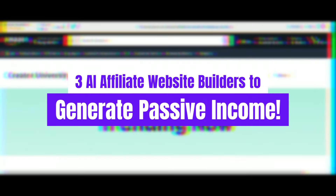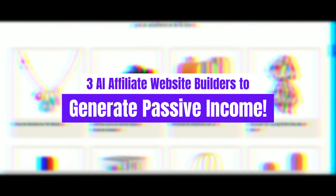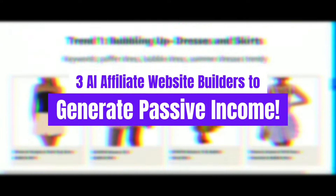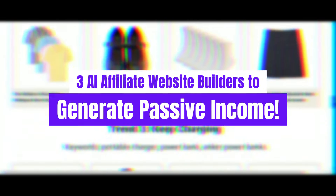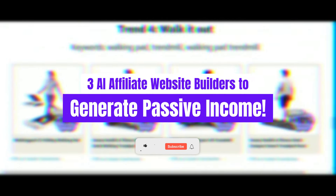Imagine creating websites that practically run themselves, freeing you up to focus on what matters most, or even to kick back and let the passive income roll in. In this video, we'll break down each tool's features, how they work, and how you can use them to get your affiliate business up and running with minimal effort. Make sure to check out the links in the description for all the resources we mention.